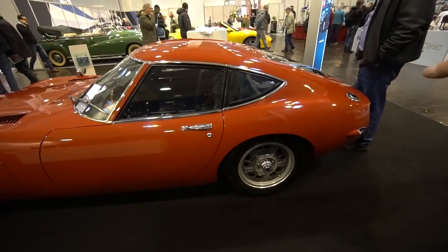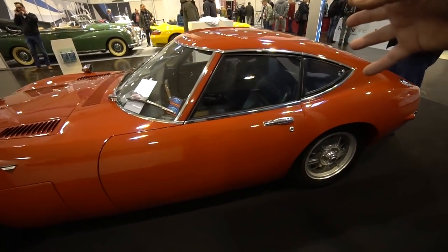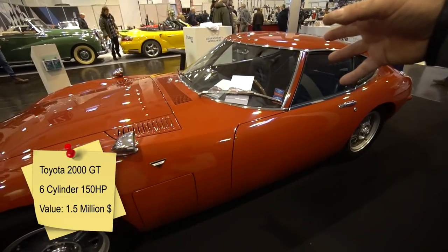Here's something I've never seen before - this is a 1967 Toyota 2000 GT. Look at this thing. You don't see stuff like this in the States at all.